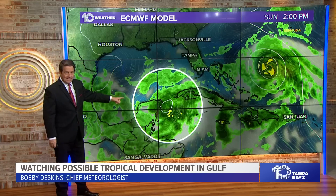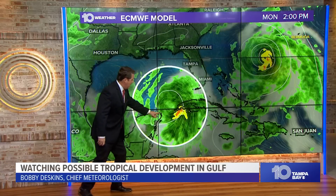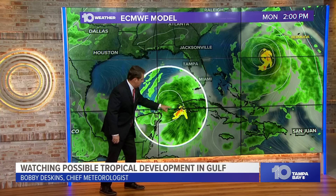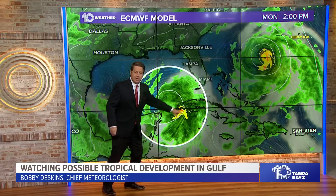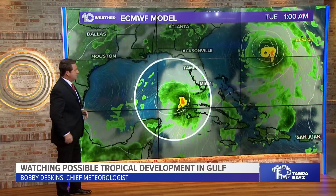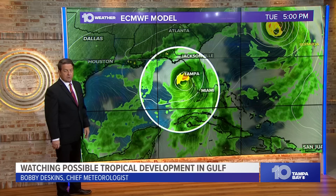Watch what happens Sunday afternoon into Monday — by 2 o'clock Monday afternoon, it's on the move. It takes a while: Saturday, Sunday, Monday — but now there's the western tip of Cuba with a counterclockwise spin visible. Rain is starting to get up towards the Keys Monday afternoon. Then Monday night into Tuesday — that's our concern.